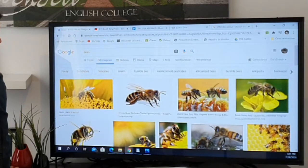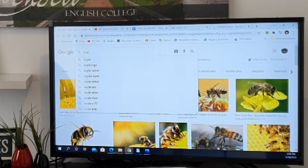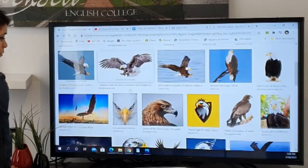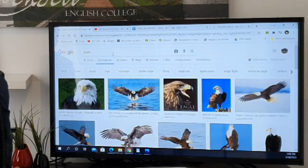Then we have eagle. The eagle is a very big bird — it's huge. It's generally flying over the mountains. Eagle. I love eagles.